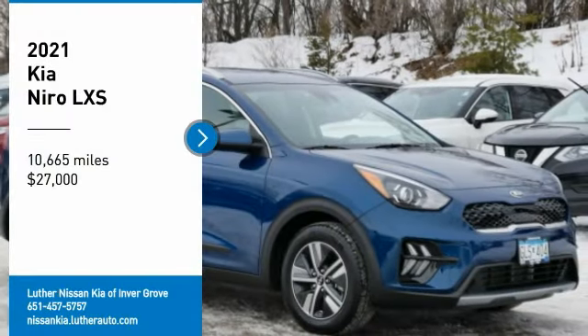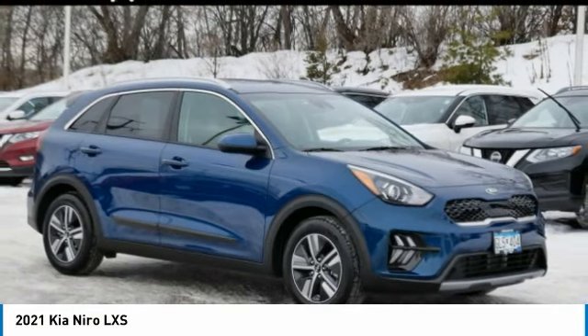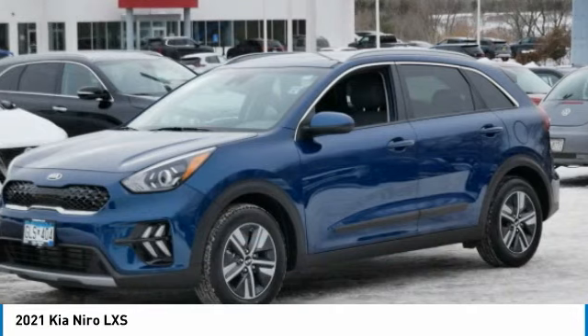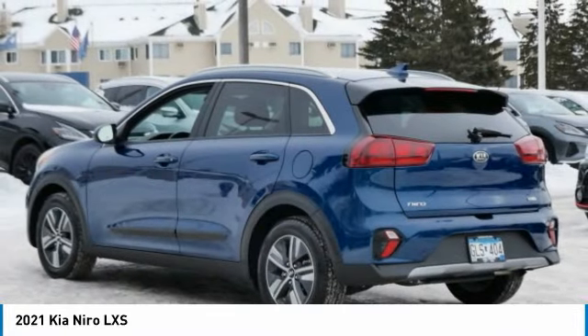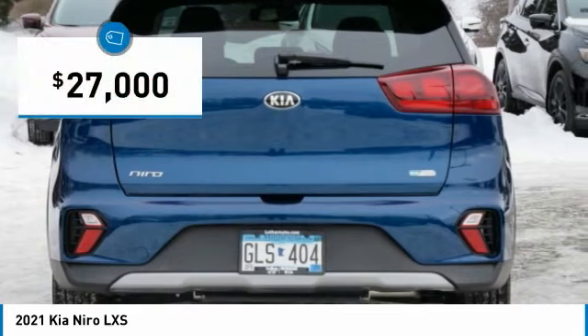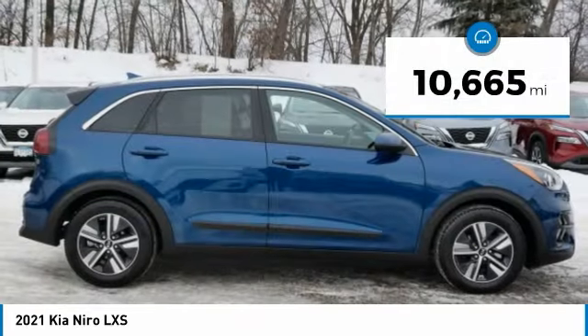You are going to love the 2021 Niro. The Kia Niro provides functionality and fuel economy you would expect from a hybrid crossover. The roomy cabin and elevated seating let you know you're in a crossover vehicle. However, the fantastic miles per gallon rating reminds you that you're still in a hybrid, and it is priced below $30,000. This vehicle has less than 15,000 miles.